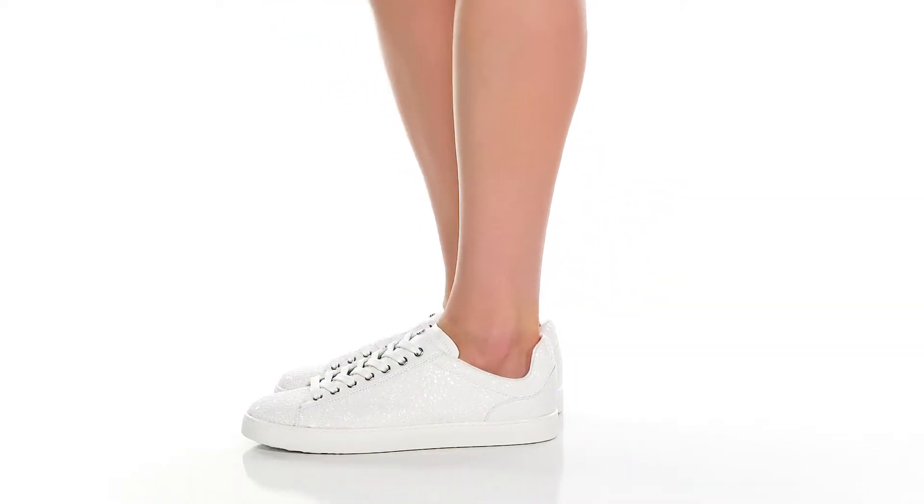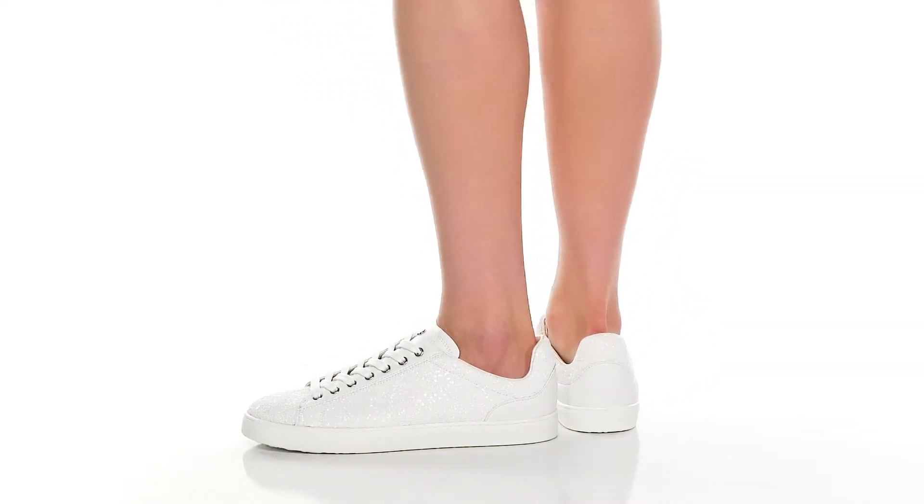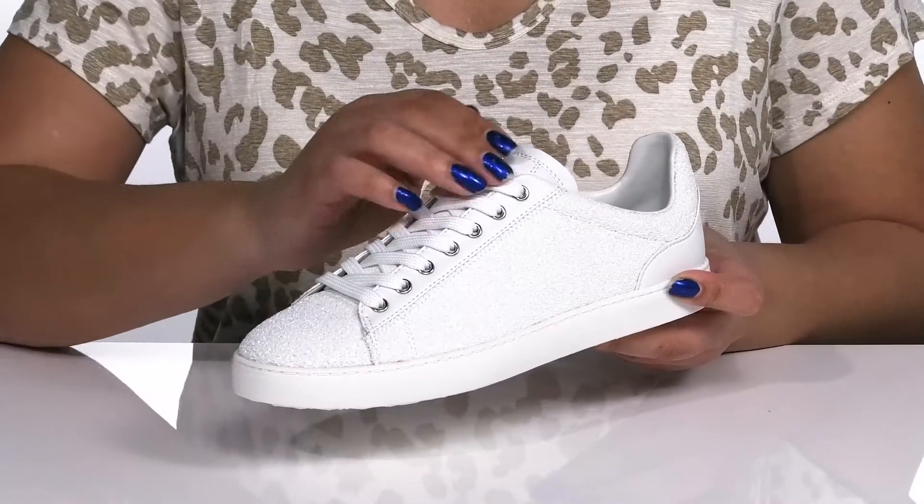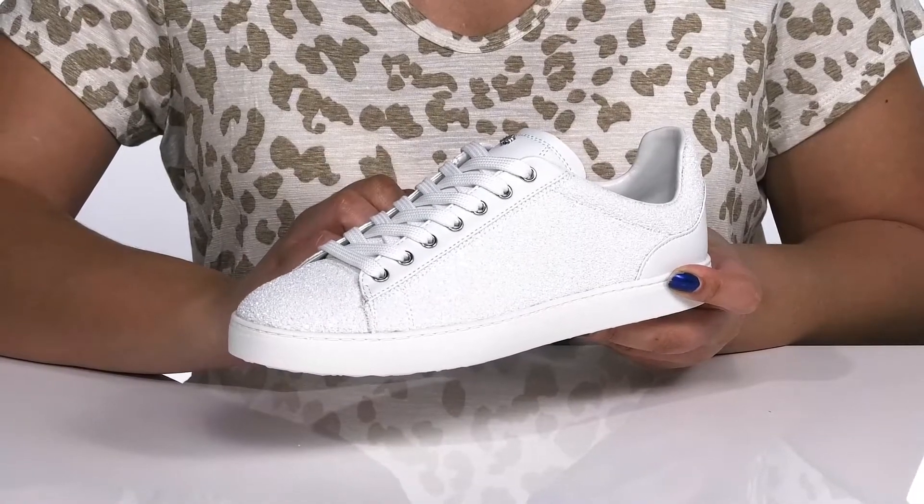Sparkle your way through the day wearing these sneakers by Stuart Weitzman. They feature a textile and leather upper with a traditional lace-up closure and metal eyelets to give you a secure and custom fit.